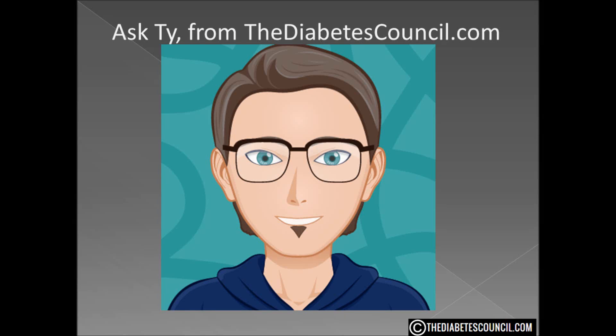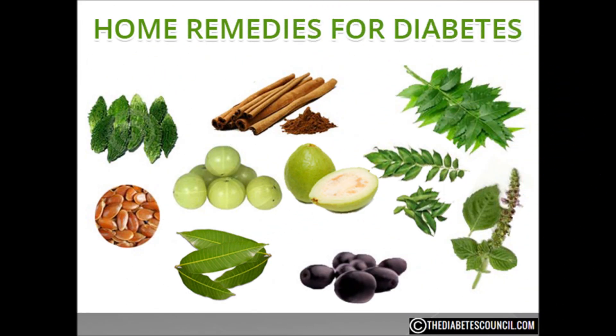Hello, I am Ty Mason from thediabetescouncil.com, researcher, writer, and I have type 2 diabetes. Today I want to talk about the 10 most common home remedies for diabetes and answer the question: do they work?